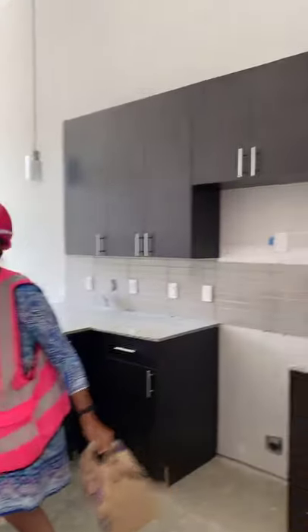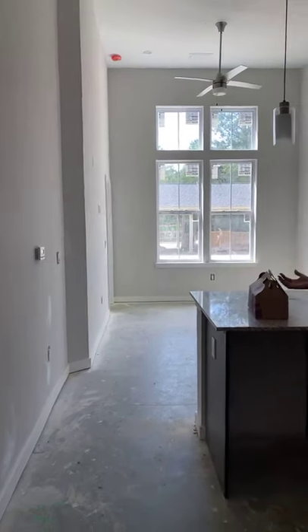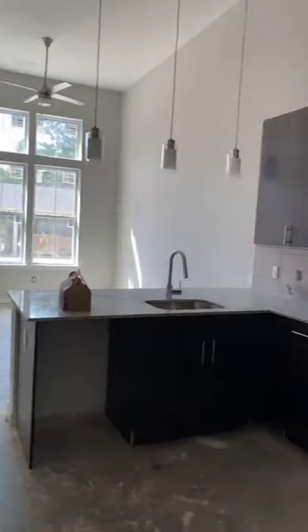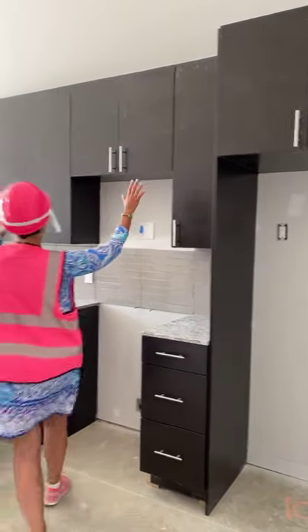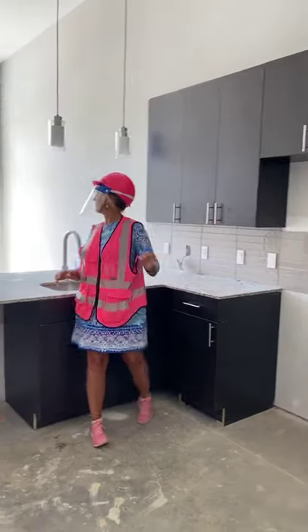This apartment is beautiful. I love what you've done today — it is unbelievable. The A1 has so much room. Look at this kitchen I just walked into. First of all, I love all the cabinets. Look how tall they are, look how high they go. It smells really good, Brandy.